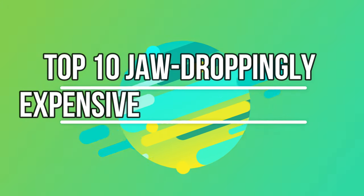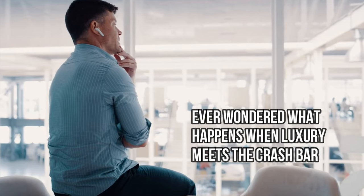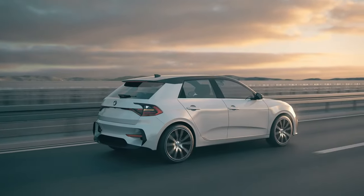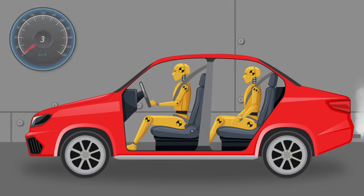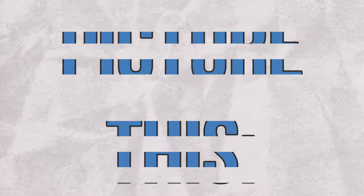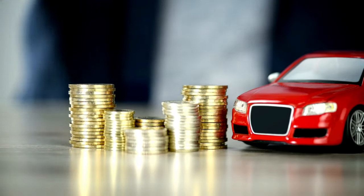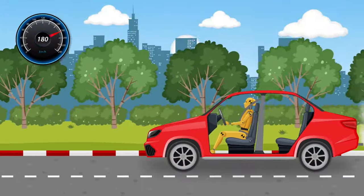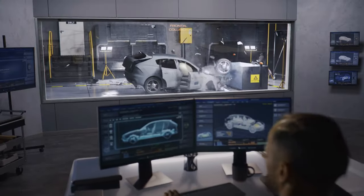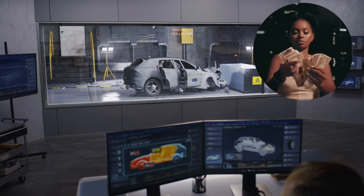Top 10 jaw-droppingly expensive car crash tests. Ever wondered what happens when luxury meets the crash barrier? Today we're not just talking about any cars — we're diving into the world of the most breathtakingly expensive crash tests. Picture this: a car worth more than a Hollywood blockbuster's budget, meeting its fate in a controlled crash. It's the ultimate clash of opulence and safety, where every dent and scratch costs more than a year's worth of rent.